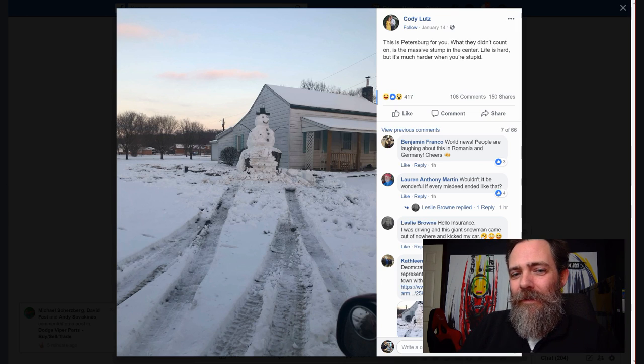Here's the thing I noticed: look where the tire tracks are, look where the snowman is, look at the relation to the house. My question is — what was your plan after you hit the snowman? Were you going to drive into the house? How drunk were you doing this?